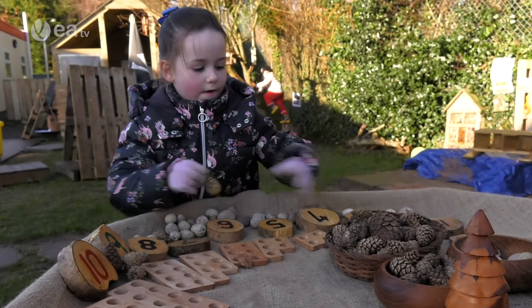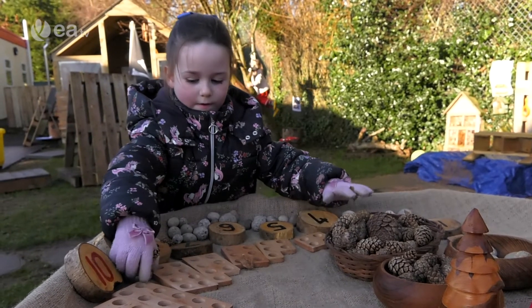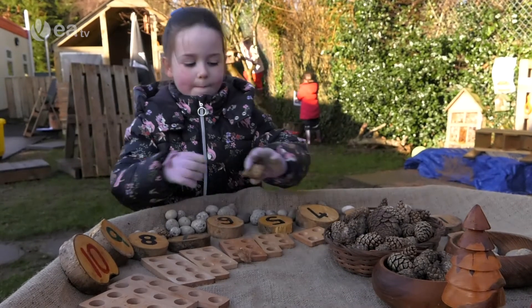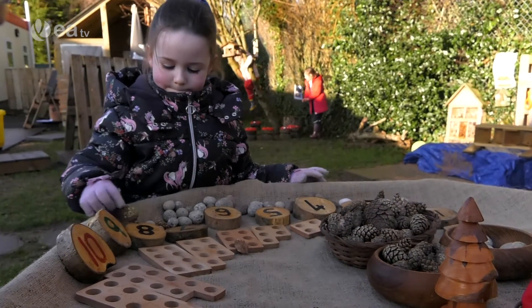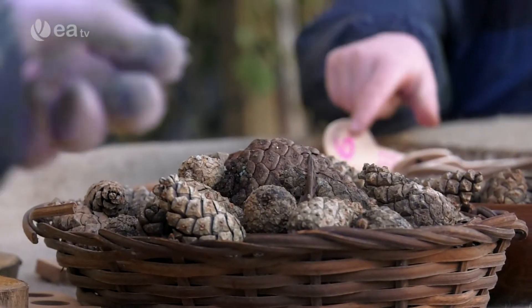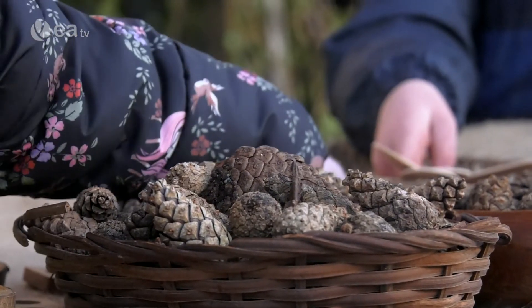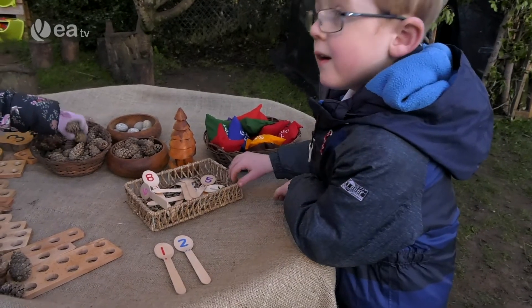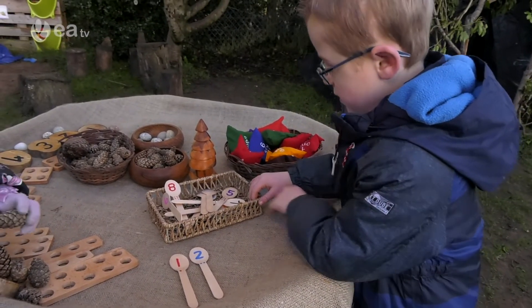In this tabletop activity, pupils are offered a range of natural resources to support numeracy and consolidate classroom work. The pupils have access to a range of natural materials, including stones, shells, pine cones and sticks. And the best thing is they are free and easily accessible. The use of a Hessian background helps to create a calm but inviting learning activity.